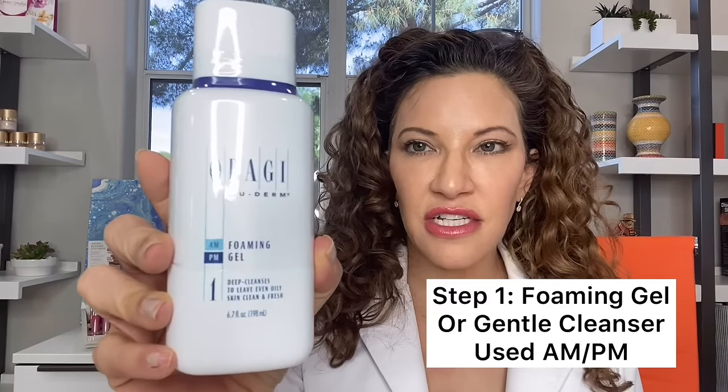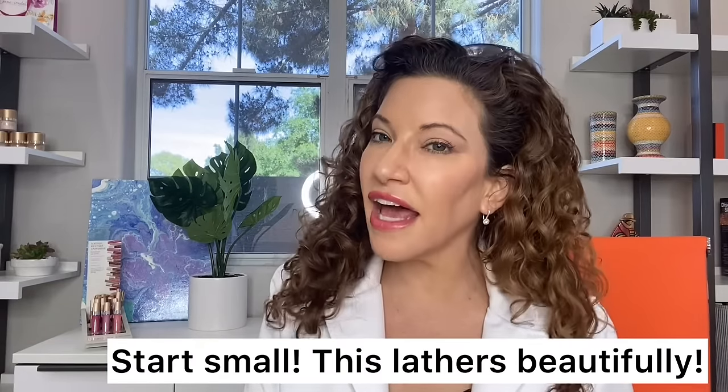First you're always going to cleanse. Start with a quarter-size amount of cleanser at most — if you can start with a little bit and add more, do it that way so you're not wasting product. The foaming gel is one of the best products. It has the ability to take off all of your makeup — you don't need a double cleanse, including mascara. If you have waterproof mascara you might want to start with a makeup remover on the lashes, but the rest of your makeup will come off entirely.